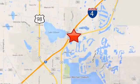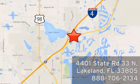We're conveniently located at 4401 State Route 33 North in Lakeland, Florida.